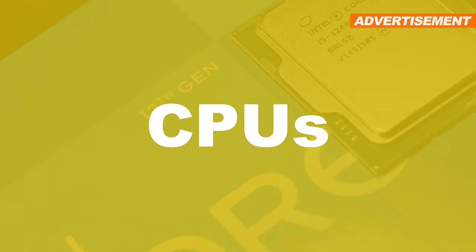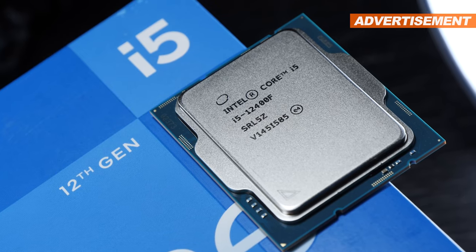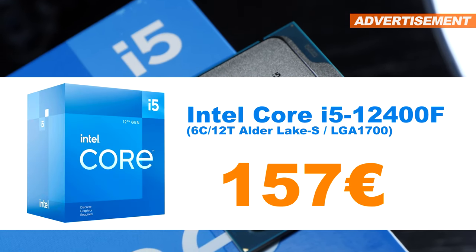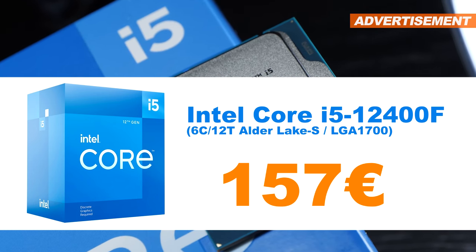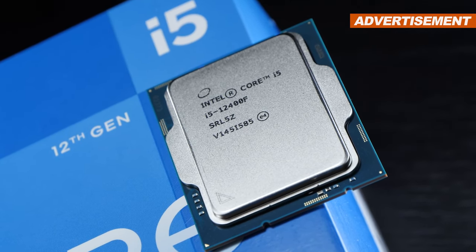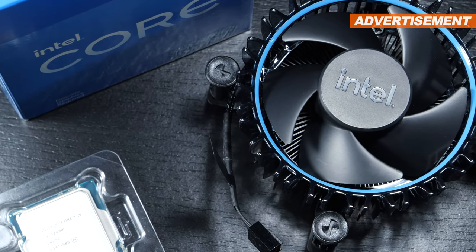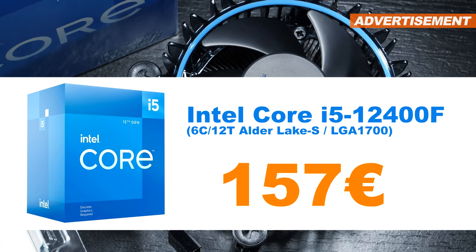Let's kick things off with one of the more exciting categories: CPUs. Up for sale is the recently benchmarked Intel Core i5-12400F 6-core, part of the new Alder Lake series. I haven't finished producing the video of it yet, but it will be done soon. It has only been in use for a few hours. Original packaging along with its accessories, including the boxed cooler, is included, and that of course also applies to the receipt.